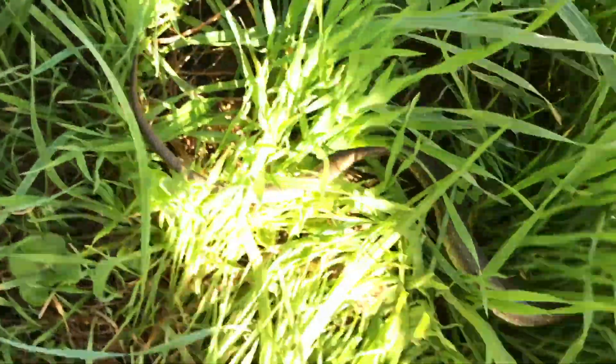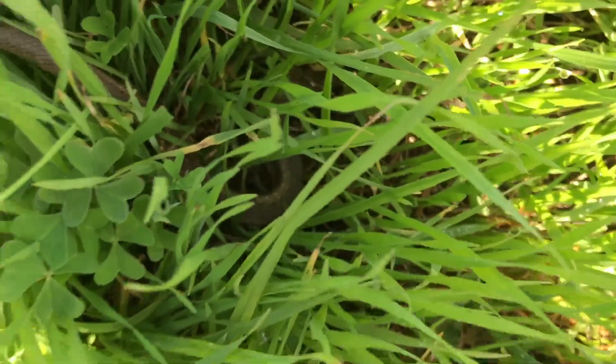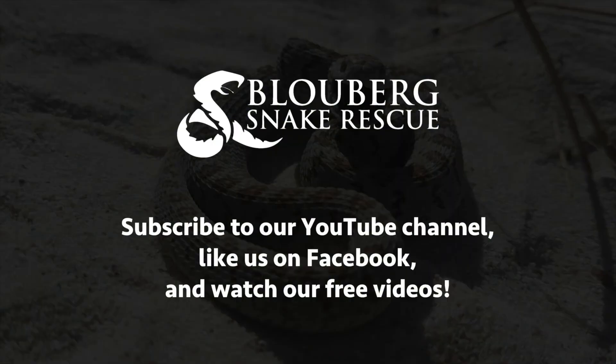This one still has some slight coloration, but they start losing the coloring and then become completely brown or black depending on the area. I'm just going to let this one go. There he goes — he's off and happy.